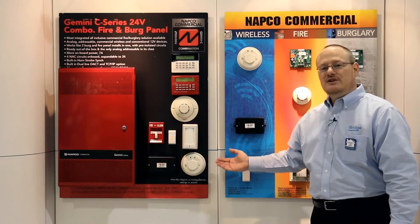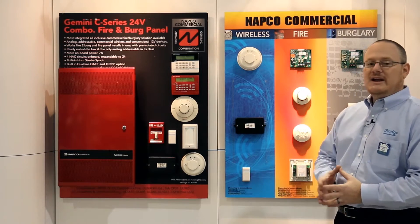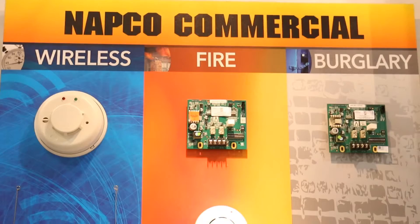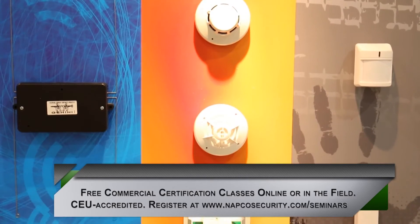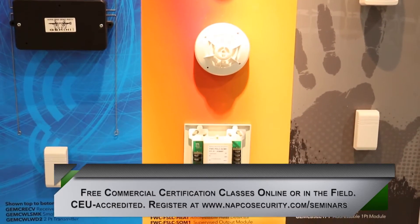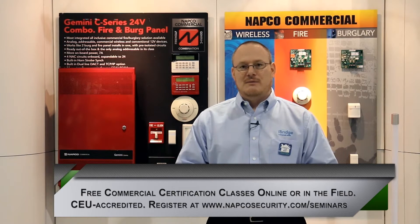In the commercial series, you'll see all of the parts and components that you would expect of any quality fire alarm or any commercial burglary system. As an added service, NAPCO offers free commercial certification and training on this product line that is eligible for CEU credits for your license renewals. For more information, please contact your local NAPCO representative and we will take care of you.